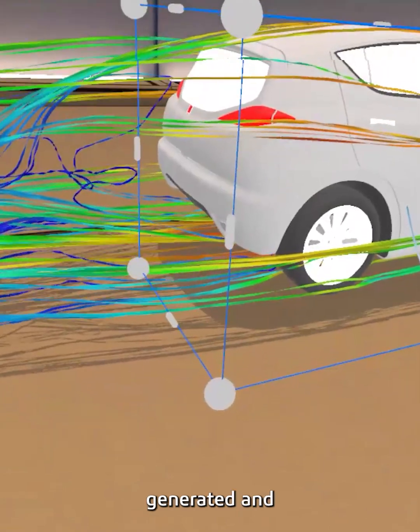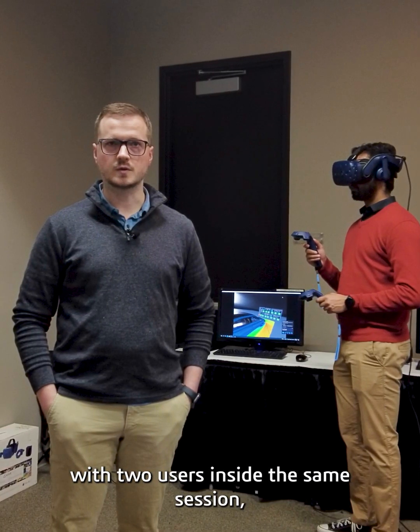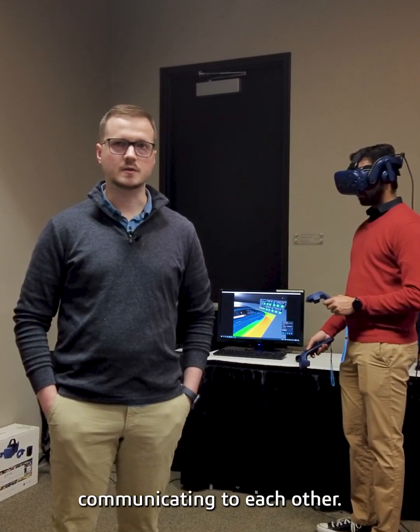Customers will be able to see those results generated and see them in a collaborative manner, with two users inside the same session moving around the vehicle, changing results, and communicating with each other.